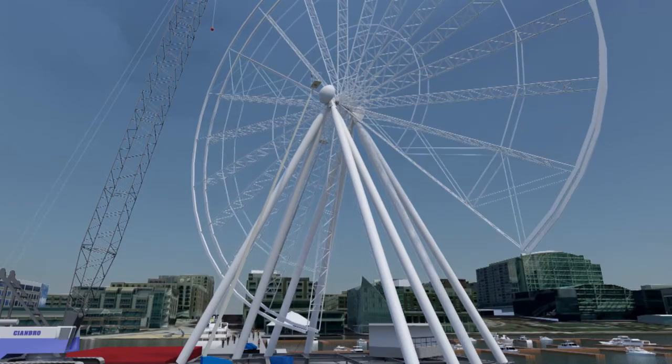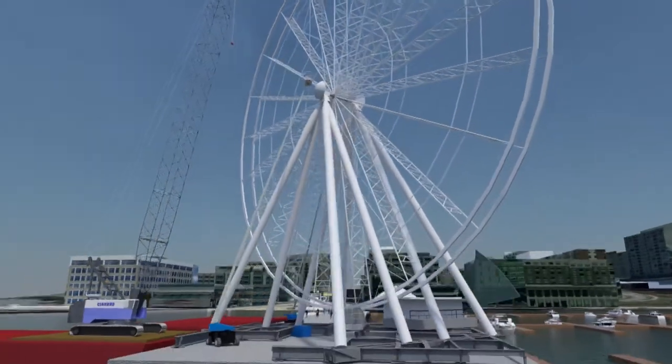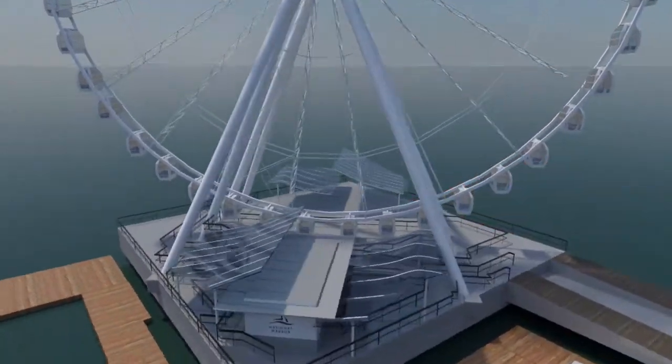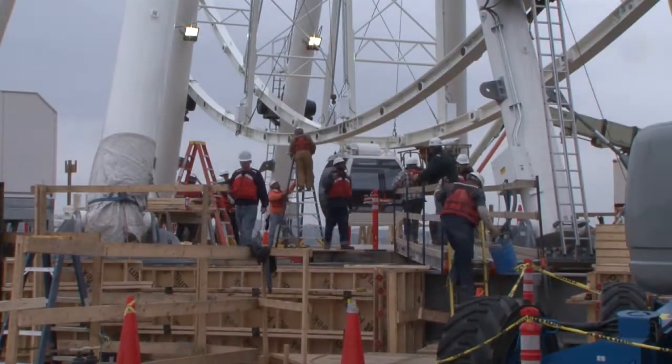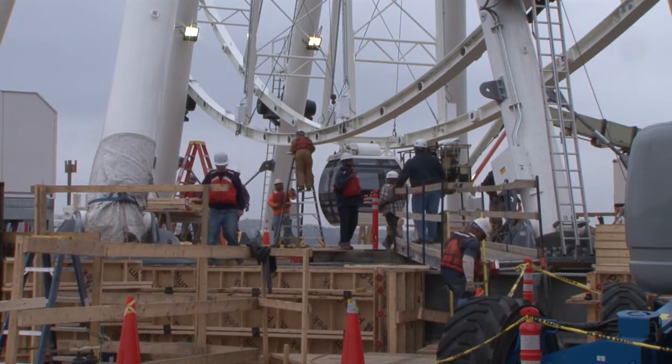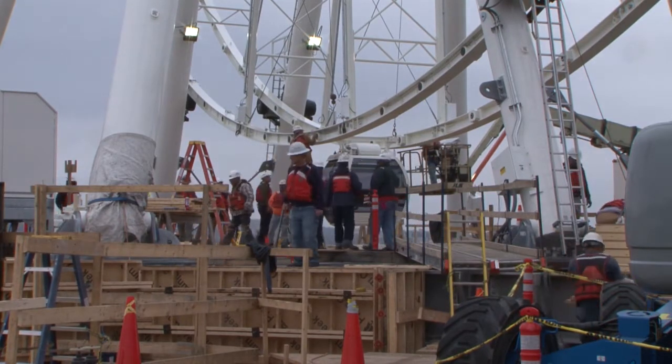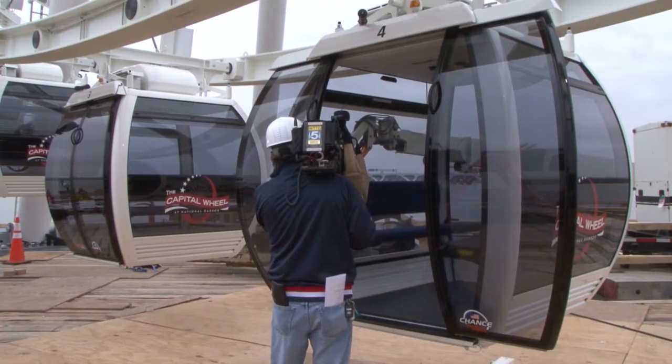Once the spokes were installed, the ring beams went in along with that, and then the lights, and now the gondolas. It becomes hard sometimes — you need to do five things at once but you can't because everybody can't be in the same area. So we have to be very careful about what's the most important task for that day and we just tackle them one at a time, and that's how we got to where we're at.